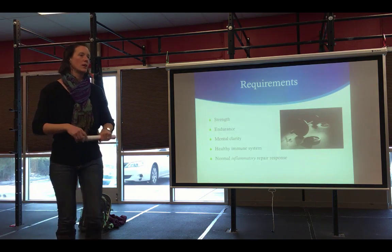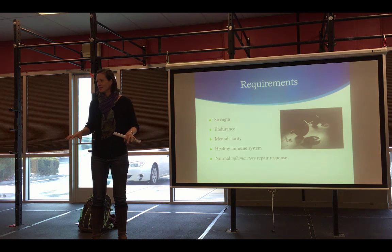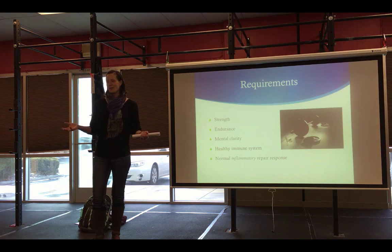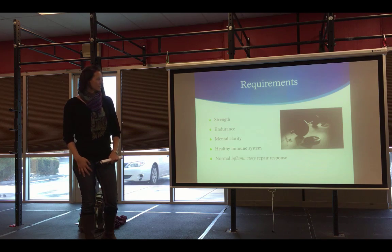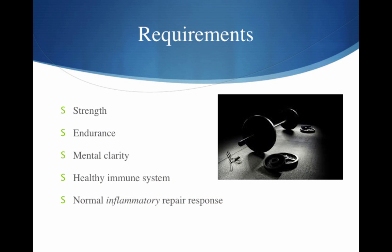First, let's talk about what the requirements are to have optimal athletic performance. You need to have strength — CrossFit is good for building strong muscle. You need endurance depending on the type of athletic performance. Mental clarity is important too; one of my biggest challenges with CrossFit has always been that mental focus because you're performing a technical move, counting repetitions, talking to your partner, and counting rounds. You need a clear mind to keep track of those things, otherwise you might lose your form and cause injury.